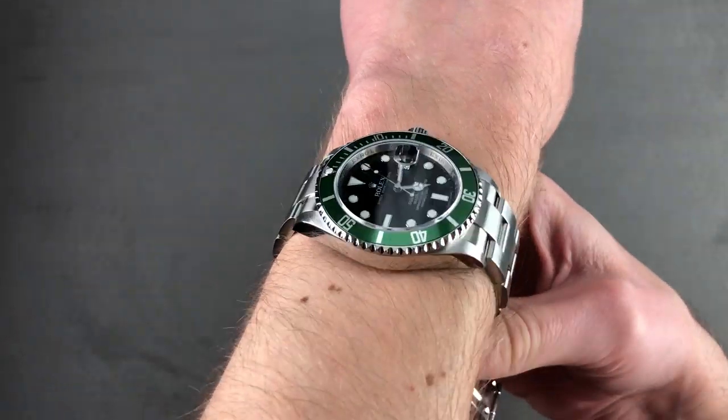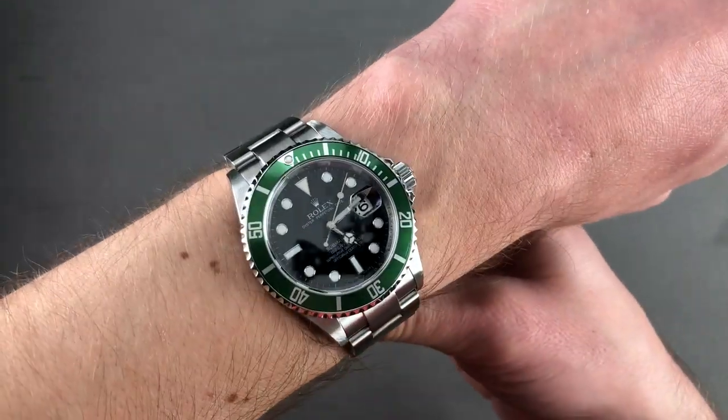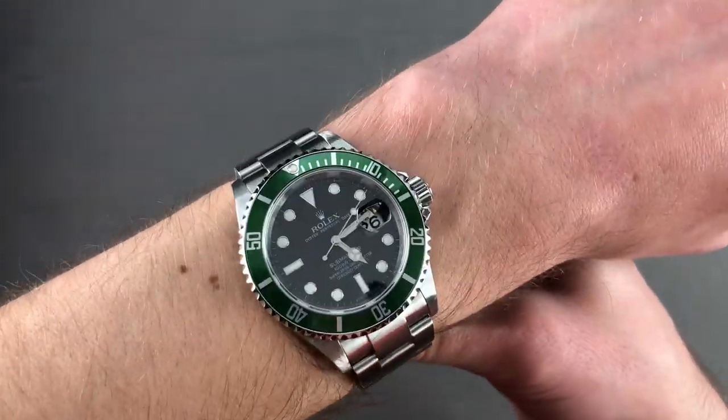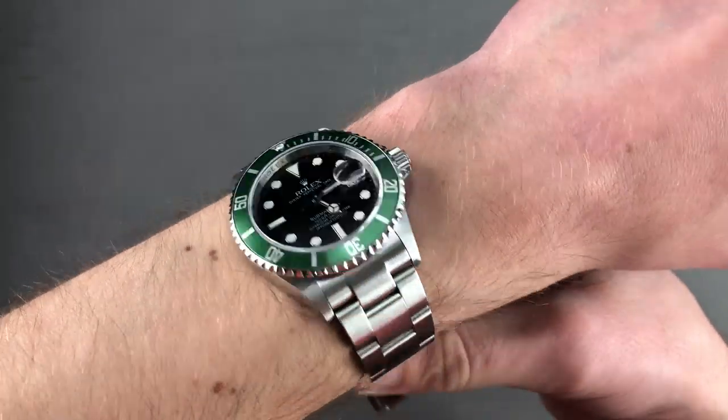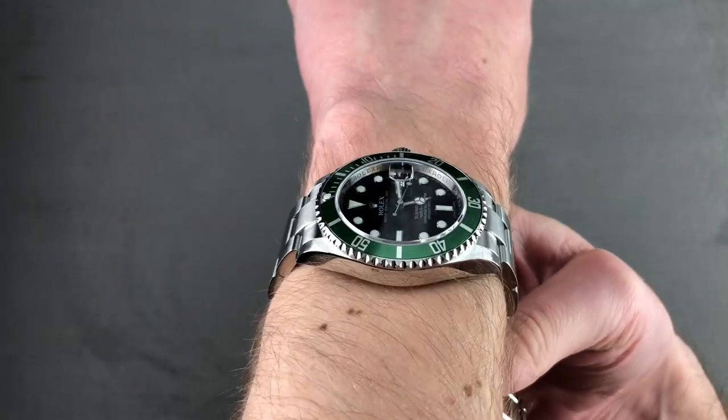If you can wear one, you can wear the other, but many people are very particular about which they prefer. This is more of a traditional Rolex experience, both in the way it looks and the way it fits — comfortable and low-slung. It could absolutely be your dress watch; that's been done many times with rotating bezel Rolex.